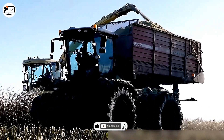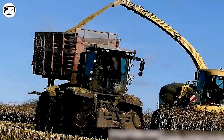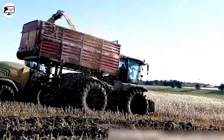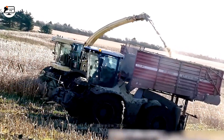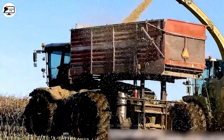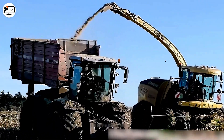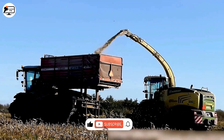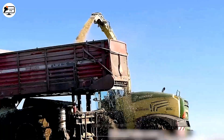The Claas Zarian 5000 and 3800 are versatile agricultural machines used for corn cutting and grinding. The Claas Zarian 5000, with its powerful engine and four-wheel configuration, is adept at transportation. The Zarian 3800, equally robust and versatile, excels in demanding terrain and adverse weather conditions.